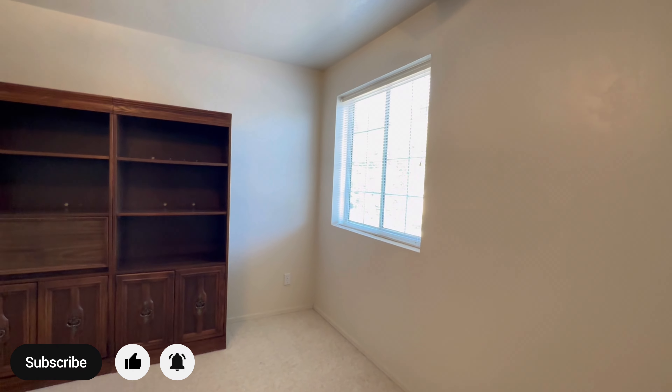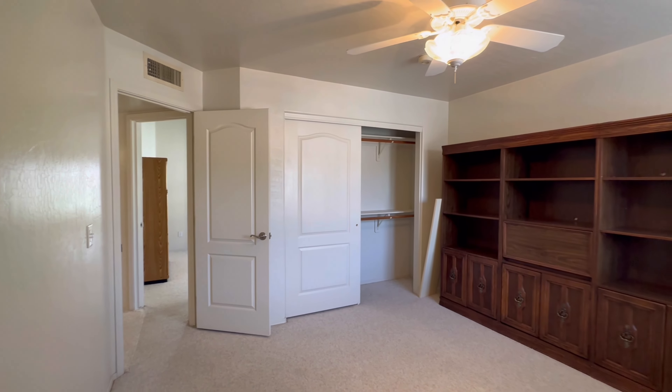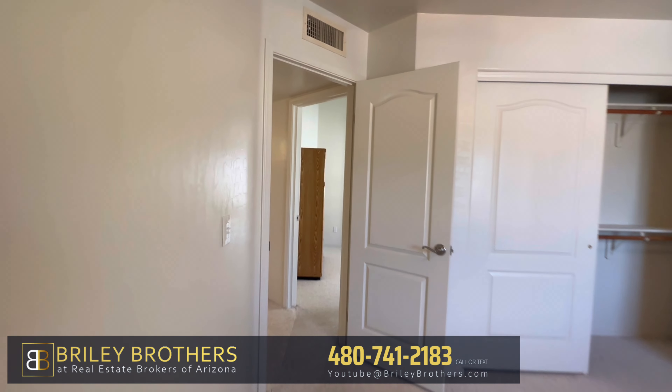If you enjoy this type of content, smash that subscribe button and give us a thumbs up. And if you need help buying or selling, let us know — we'd love to help you out.